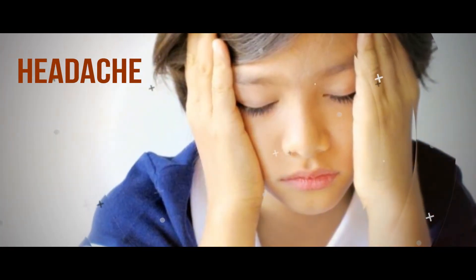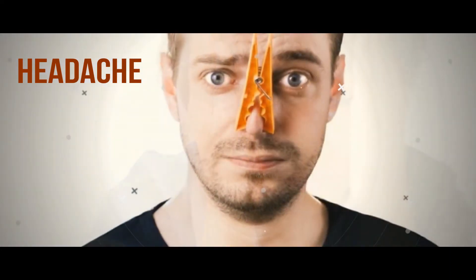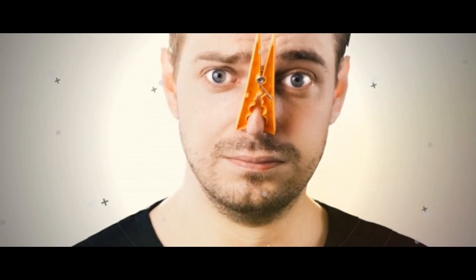Headache. The usage of painkillers to alleviate discomfort should be strictly restricted to those prescribed by a medical practitioner, as some over-the-counter medications may aggravate the symptoms or increase the risk of complications. Headaches, lower back pain, and pain behind the eyes are the most widely observed symptoms in dengue patients.